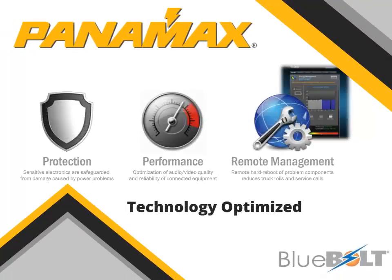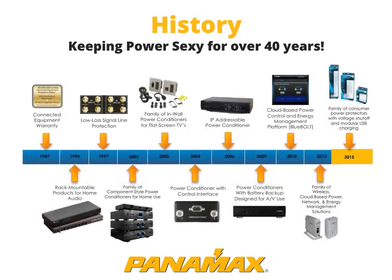Welcome. This presentation will give you an introduction to Panamax. Panamax has been at the leading edge of power protection since our first unit was developed for use by fax machines in 1975.